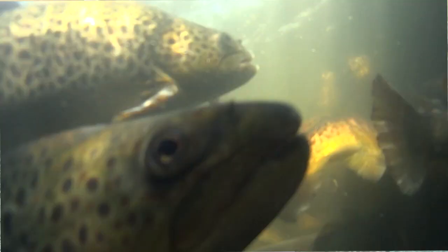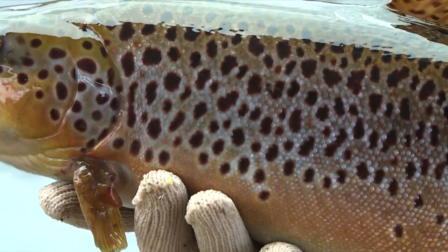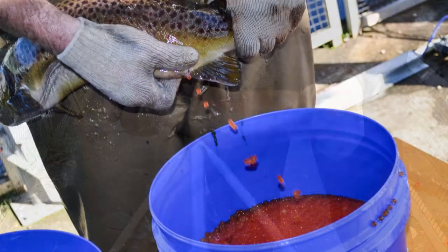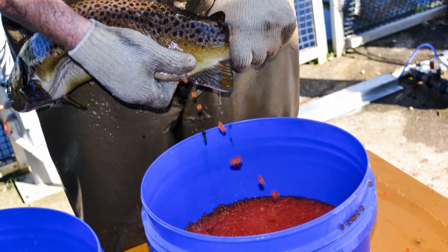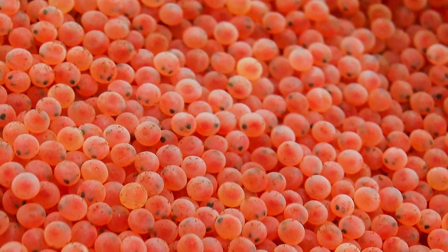Spawning occurs over a four to six week period during autumn and early winter. Brown trout are generally first, closely followed by the rainbows. Each female trout produces around 800 eggs per kilo of body weight. Our broodstock averaged two kilograms, so that's about 1,600 eggs from each female.